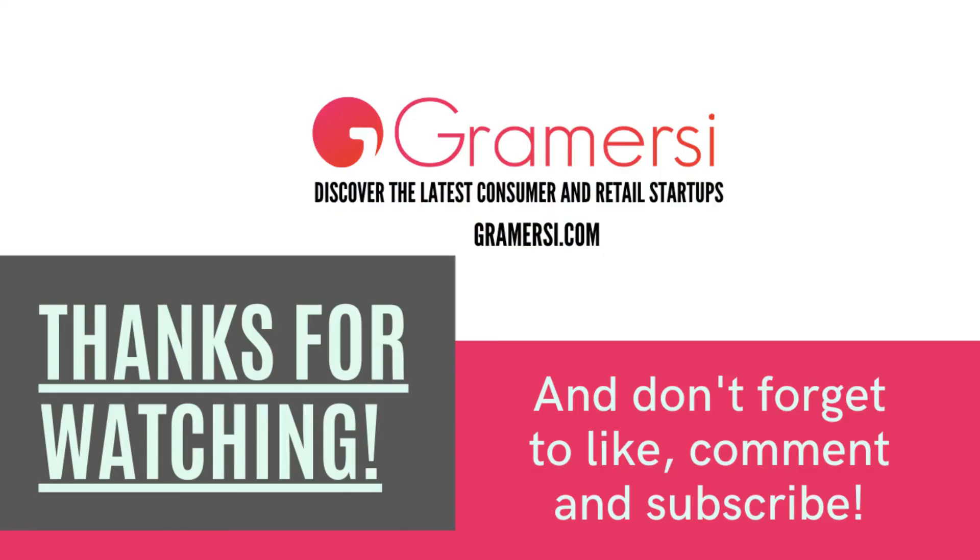Thanks so much for watching and I hope you like what you've seen. If you'd like to find out more please check out our website at www.bibbv.com. We're also on Facebook, Instagram, Twitter and Pinterest, so you can find us pretty much wherever you want. Thank you.